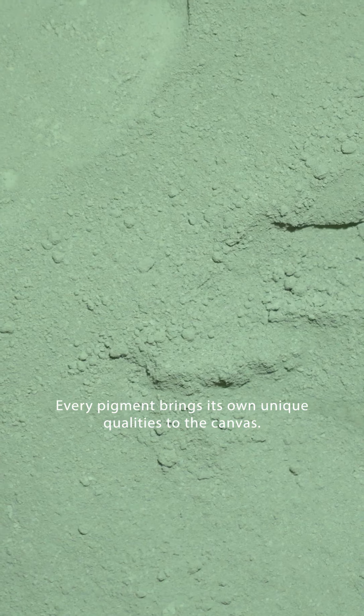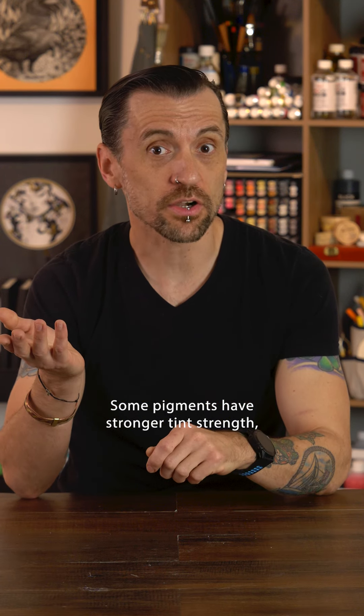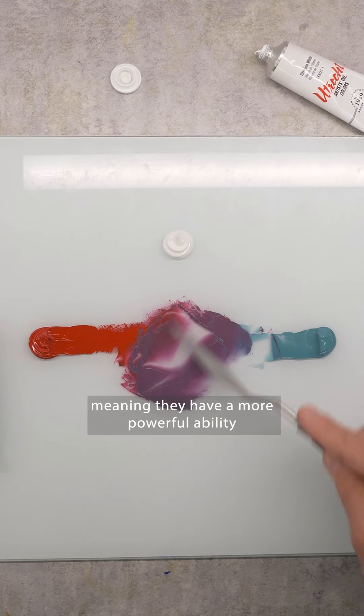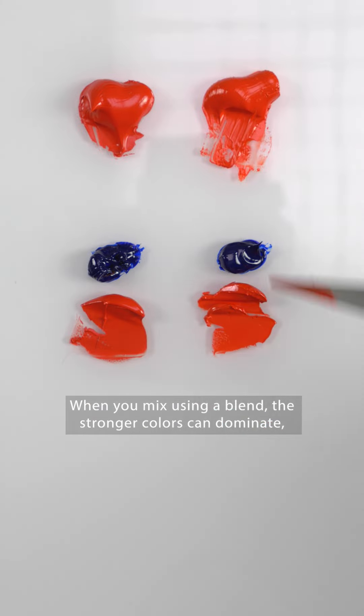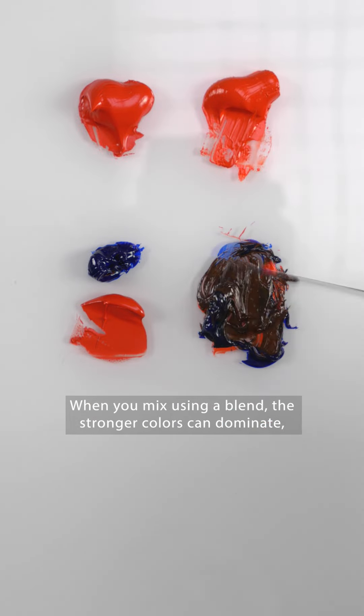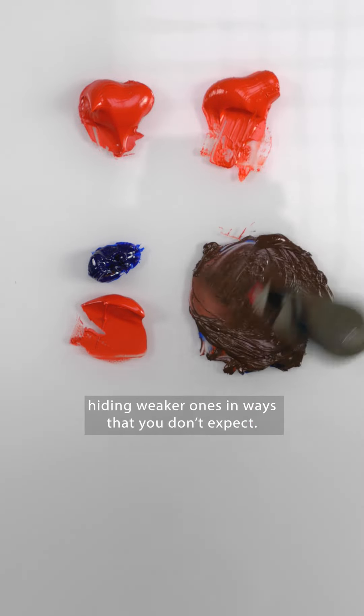Every pigment brings its own unique qualities to the canvas. Some pigments have stronger tint strength, meaning they have a more powerful ability to influence the color of a mixture. When you mix using a blend, the stronger colors can dominate, hiding weaker ones in ways that you don't expect. Single pigment colors are more predictable in mixing, so it's easier to control the shades you'll get.